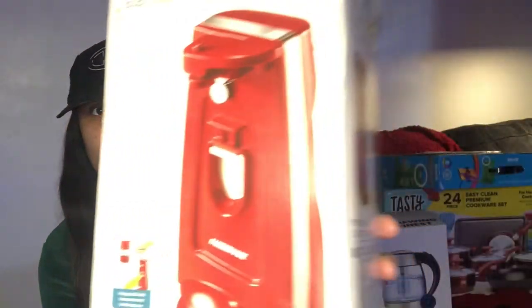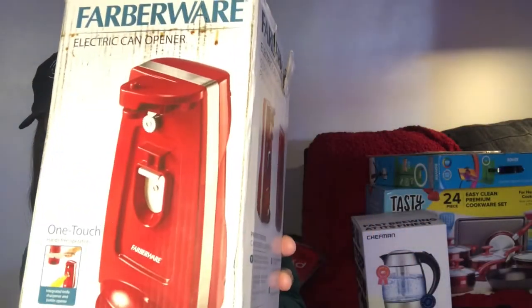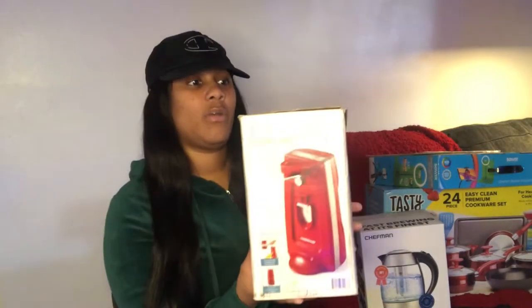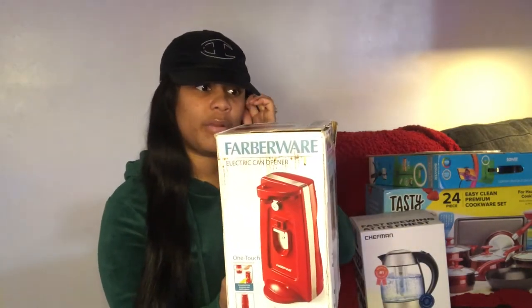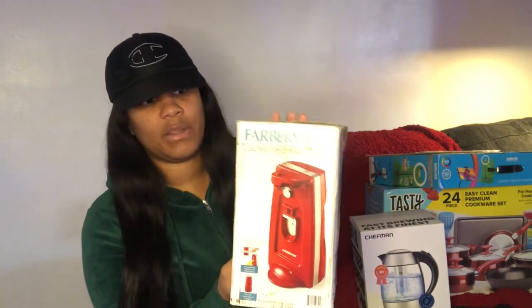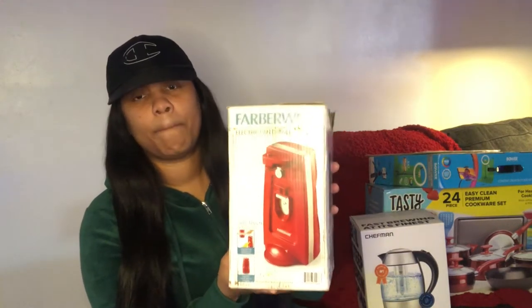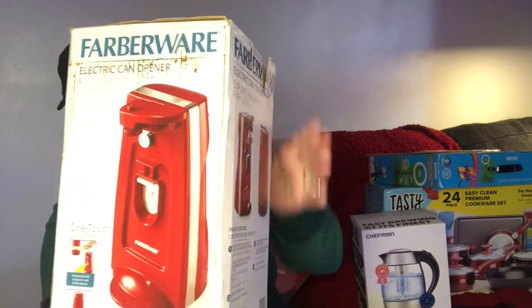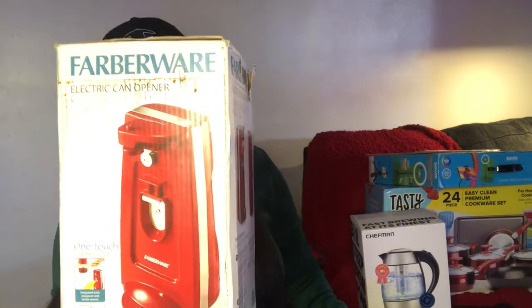First up, we have a can opener. This can opener was $9.99. The brand is Farberware — I've had this brand before and it's pretty good. It's an electric can opener in the color red. I feel like that's a great price for a can opener.